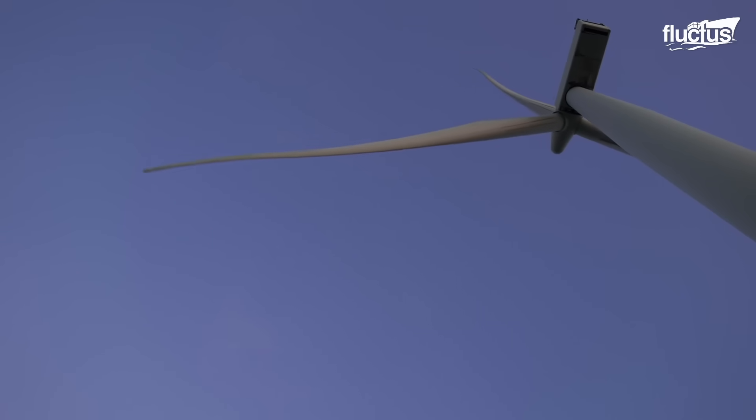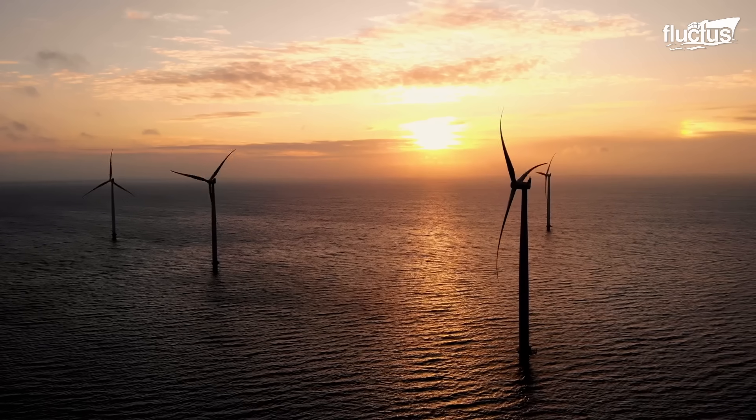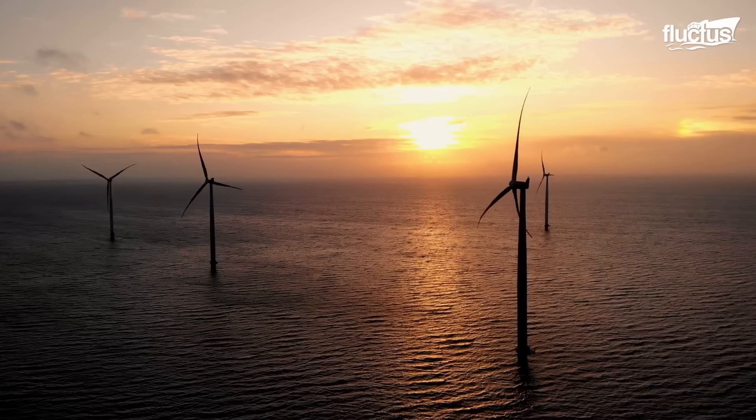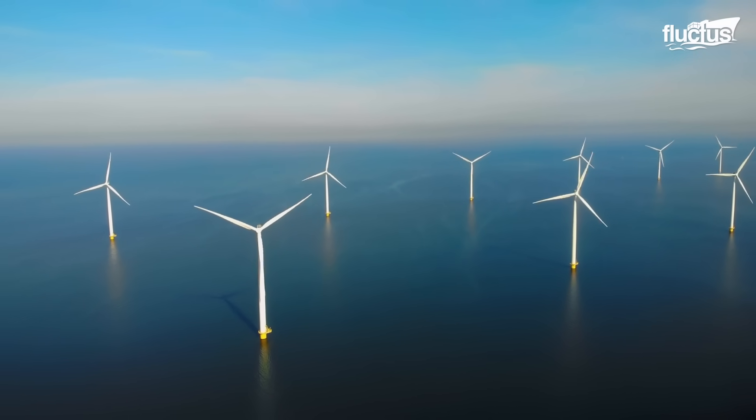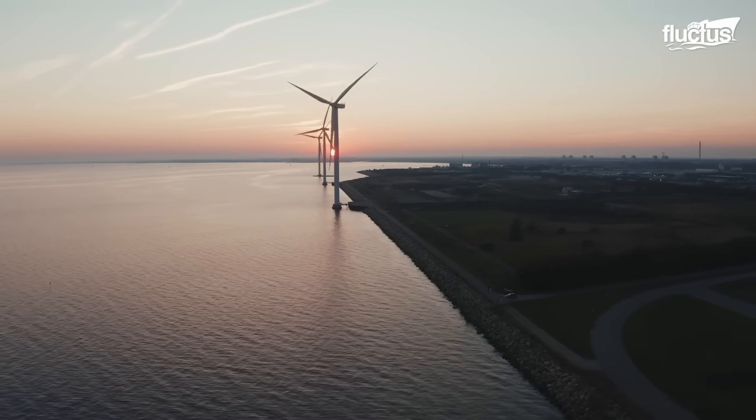Hello everyone and welcome back to the Fluctus Channel. Offshore windmills are wind turbines installed in the ocean or large lakes, becoming increasingly popular as a source of renewable energy.